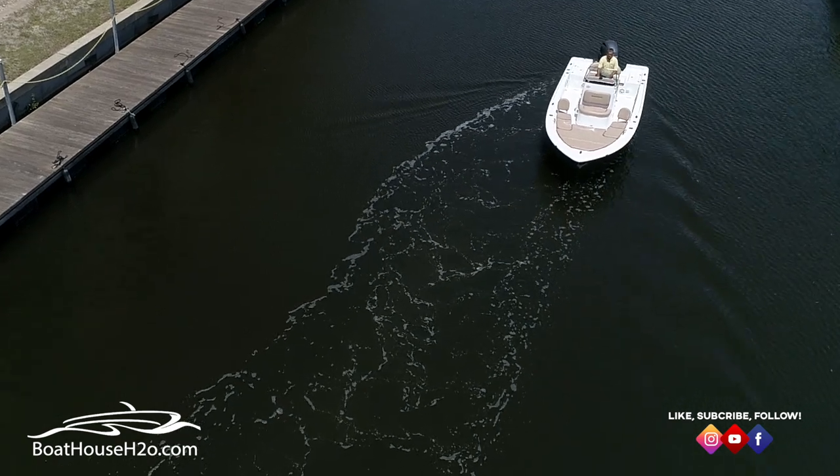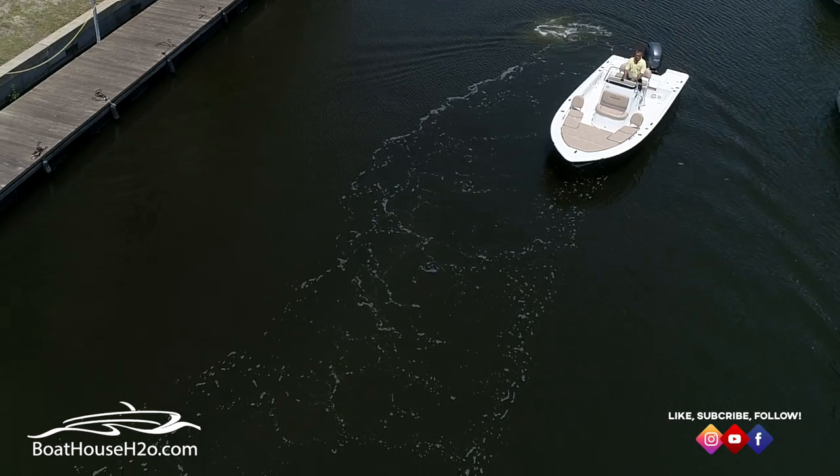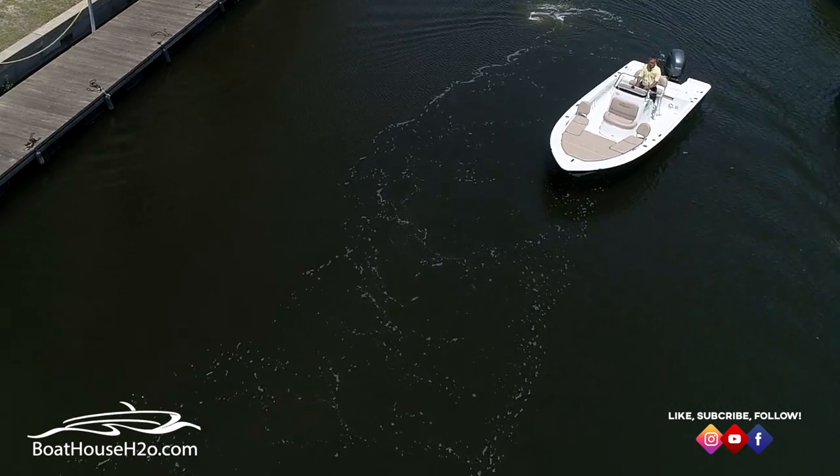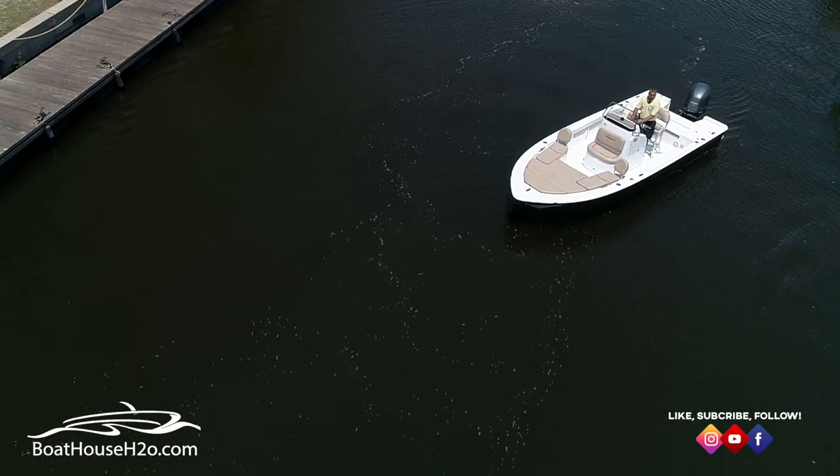The biggest mistake that I see Florida boaters, especially with single engines doing, is docking and maneuvering and not keeping enough momentum on the boat. You get a little bit of wind and things get kind of scary in a real quick hurry.